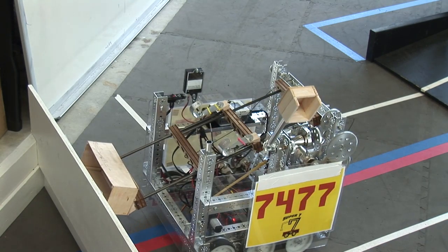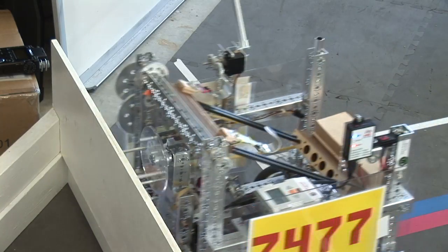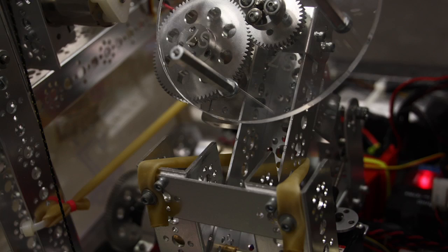We designed our vulnerable attachments to be flexible so that they can handle the impact. This design helped us in our first event, both when the other robots hit us and when we accidentally crashed into walls.